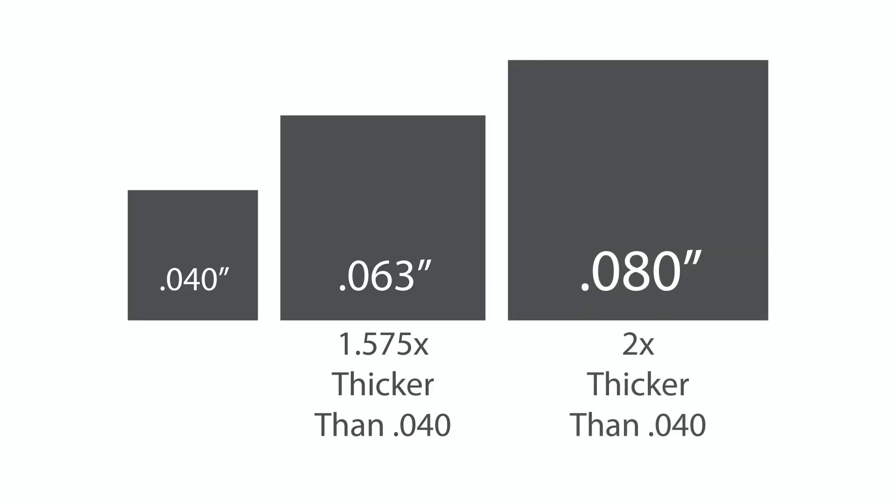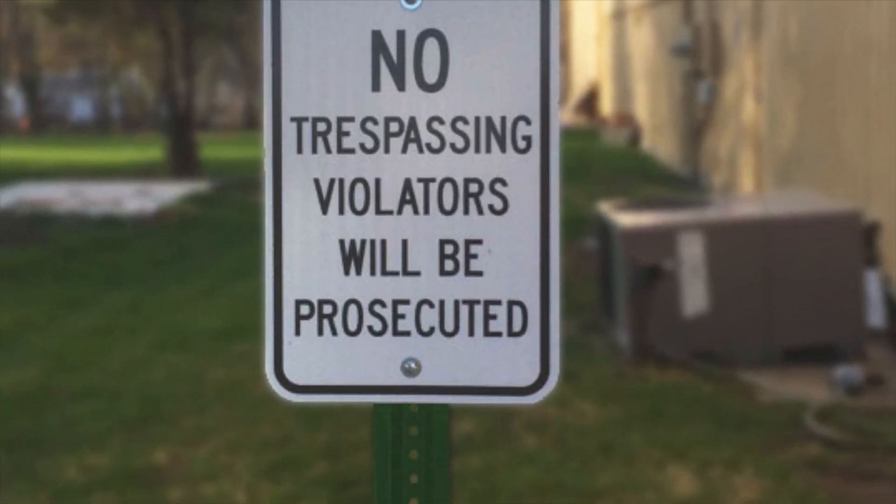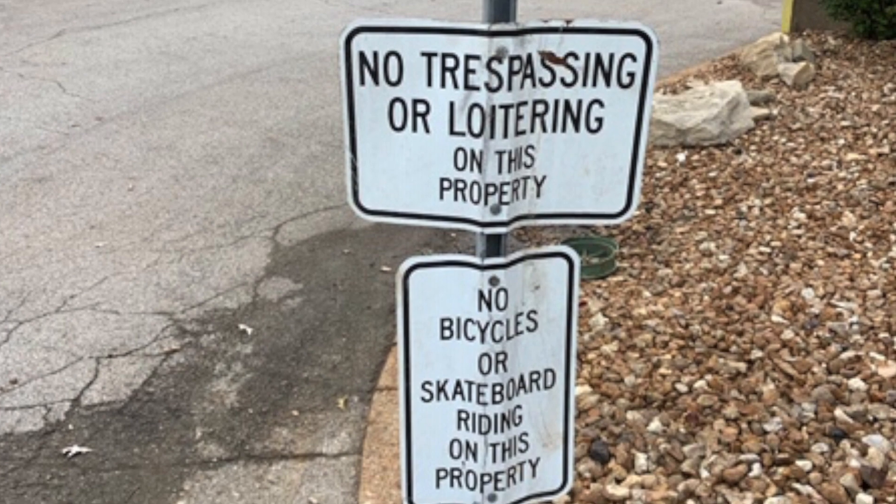The thickest and most common sign we sell for all traffic signs and parking signs is .080. .080 is about 25 percent thicker than .063 and it's the standard for traffic signs and parking signs across the USA. The extra strength is needed when mounting a sign centered on a single post, as people hit signs with their rear view mirrors and run into them with their shoulders — they take a lot more abuse than most people realize.